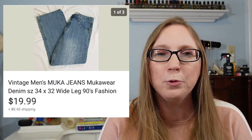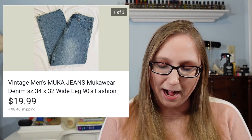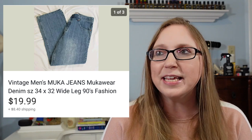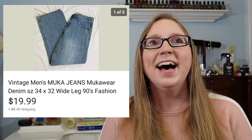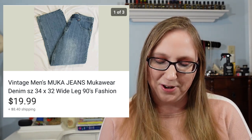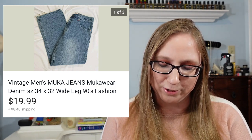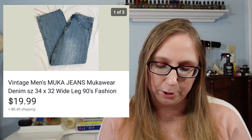Next, a pair of men's jeans by a brand called Mooka Mooka or Mucka Mucka — I've never heard of it before. Those sold for $19.99. Interestingly, the person who bought it actually lives in my old hometown, which was really interesting when I went to print out the shipping label. And those I got for free from a curb alert.